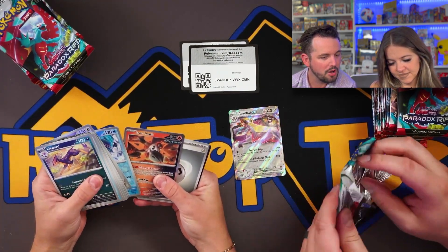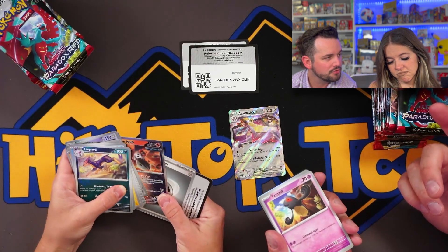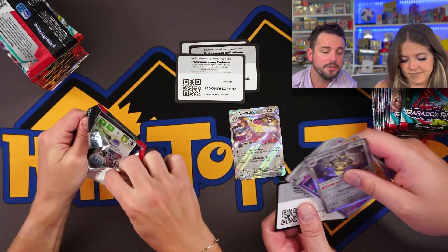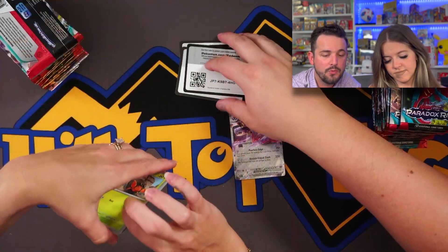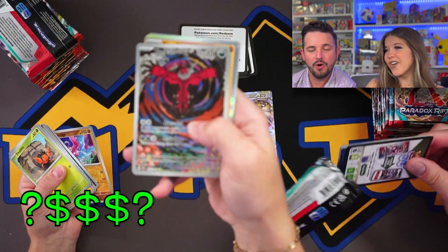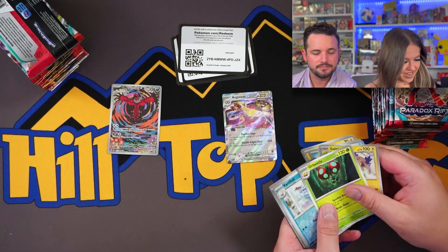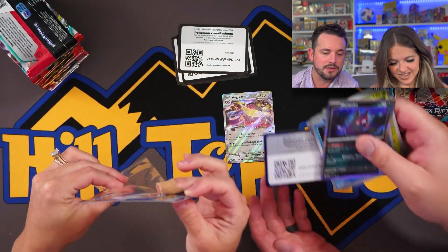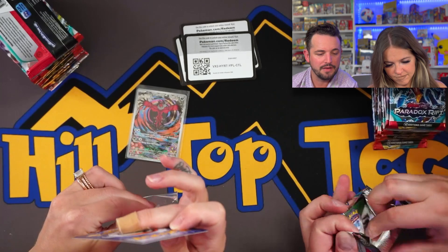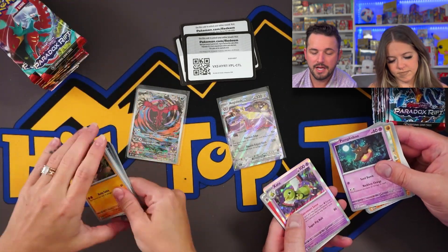I'm going to have to have our team explain this future/ancient dynamic to me because I'm a noob on it, but apparently it's really playable and helpful to the actual gaming side of things. Oh dope — you have Yveltal! So we have Yveltal IR as our first illustration rare hit. Usually build and battle kits are pretty awesome — I'd assume probably two out of nine are going to have a really cool hit, similar to a booster box ratio. We'll see. There's Zatu right there.